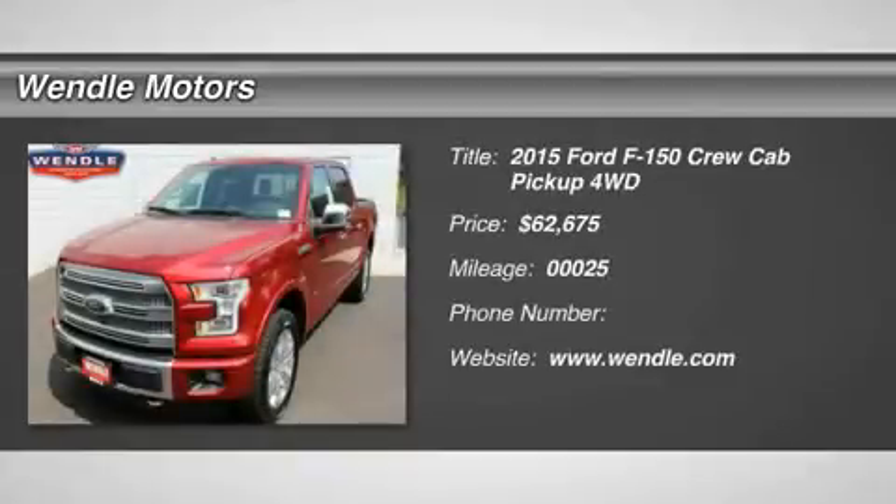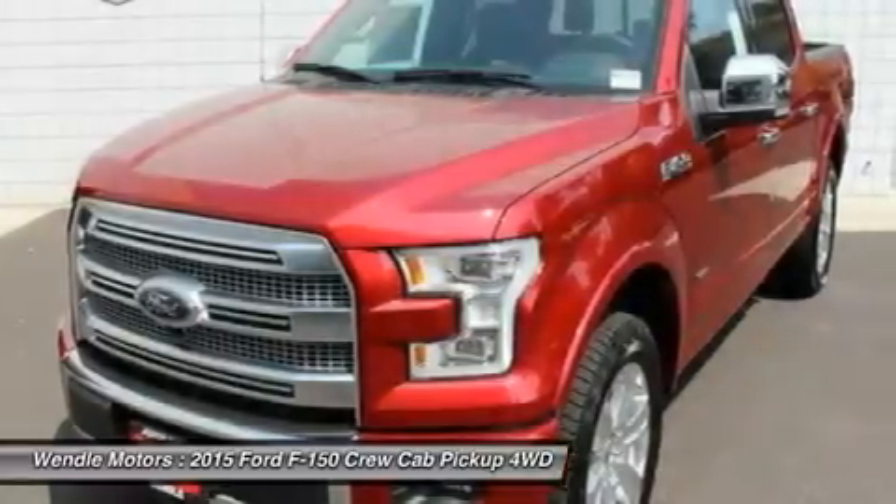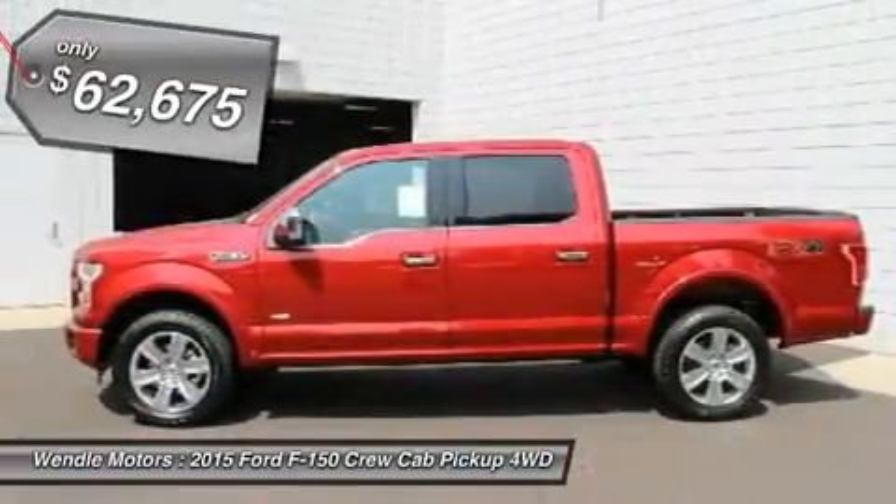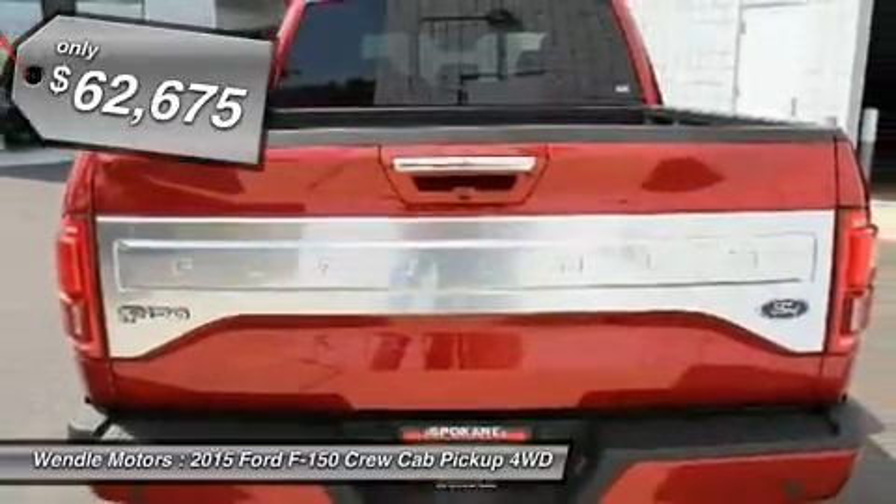This 2015 Ford F-150 has a sharp ruby red metallic tinted clear coat with a platinum black backup camera, navigation, Bluetooth, heated seats, cooled seats, premium sound package, keyless start, leather seats — a popular color.